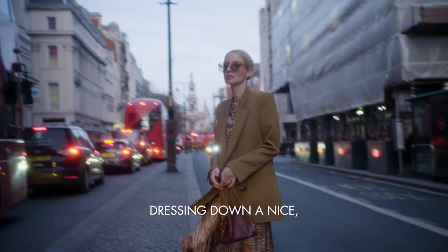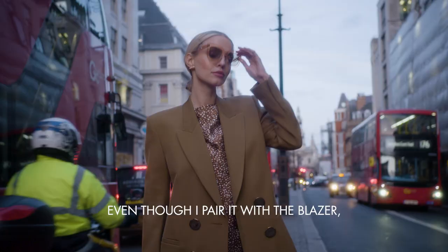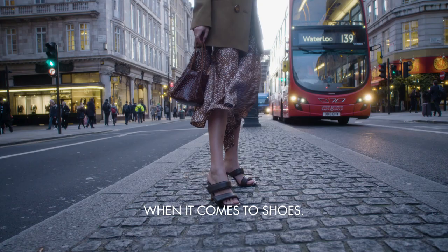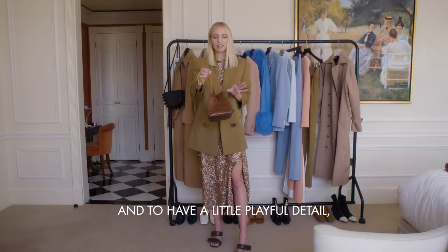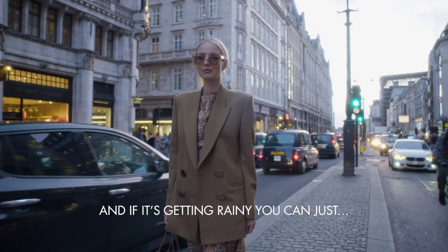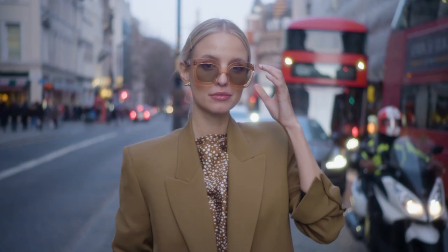This outfit is all about dressing down a nice, almost maxi dress. Even though I pair it with a blazer, I love to wear an open heel — it's a risk in London, but I do not compromise when it comes to shoes. And to have a little playful detail, I love this Regina Pio bag. And if it's getting rainy, we can just...